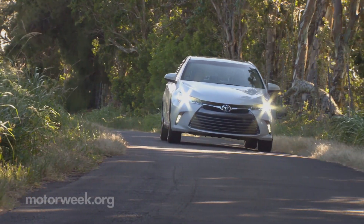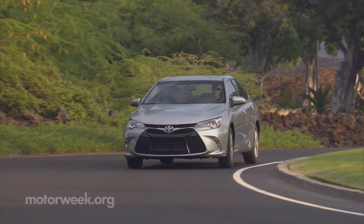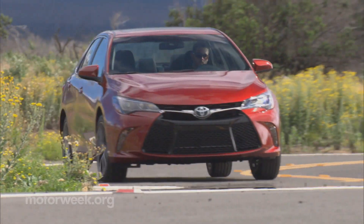On sale now, the 2015 Toyota Camry starts at around $24,000, with the new XSE trim adding over $3,000 more.